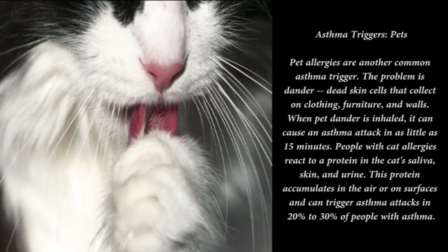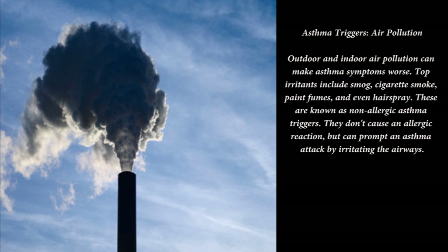Asthma triggers — exercise: the health benefits of regular exercise are extensive and well-documented, but physical activity can also trigger asthma symptoms in many people. This is sometimes called exercise-induced asthma. Fortunately, this doesn't mean you have to give up exercise — there are ways to control asthma so it won't interfere with the activities you enjoy.